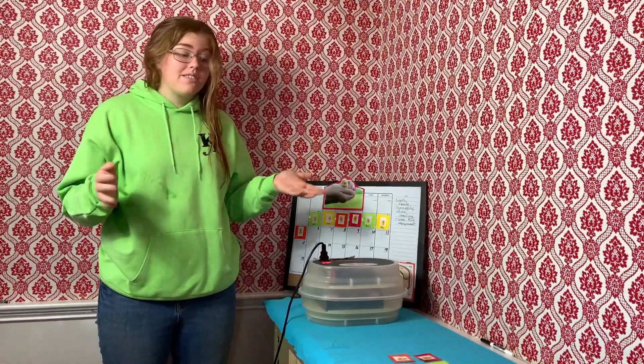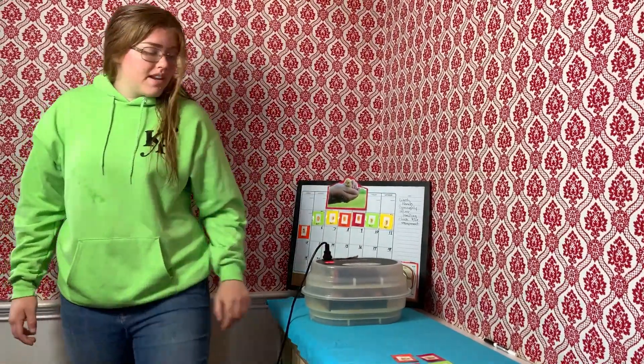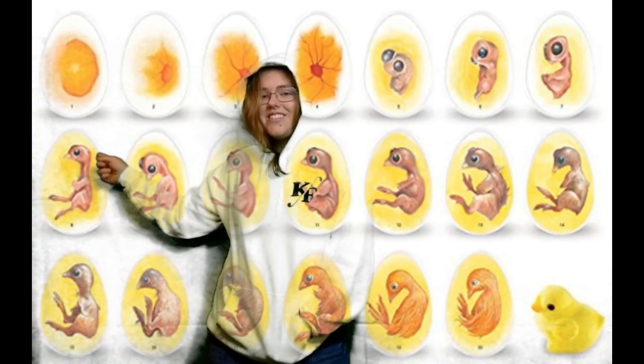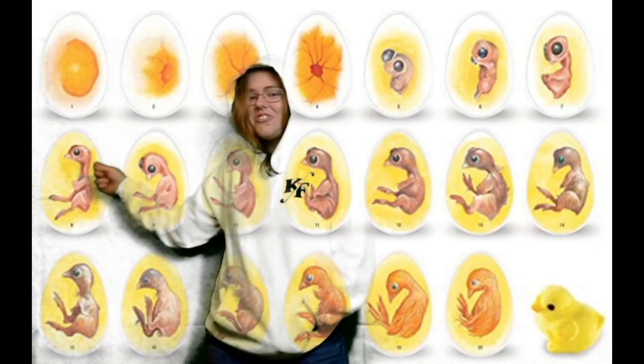Hey guys, welcome back to Nowhere Farmstays. Day 8 of our incubation — it's pretty cool. A lot has been happening with the chick, as you can see on my close look. Shout out to my brother Benjamin, he's lending us his green screen. Let's take a closer look at day 8.